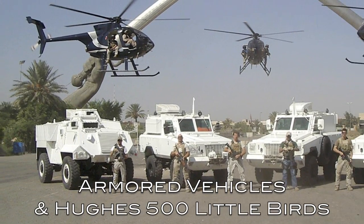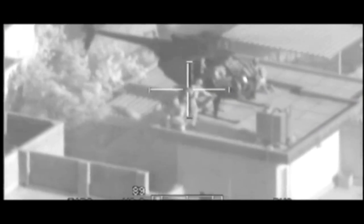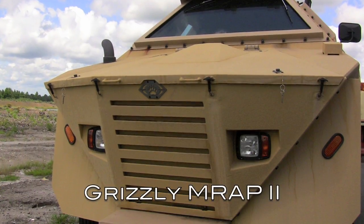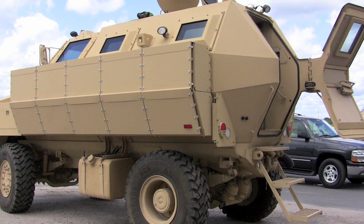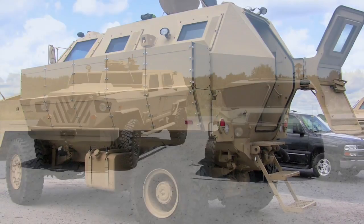Z also has a number of armored vehicles and aircraft, including the Hughes 500 Little Bird Helicopter — an amazing way to get to work. They also designed and built the Grizzly, an entrant in the Army and Marine Corps' MRAP-2 program, which was later canceled.